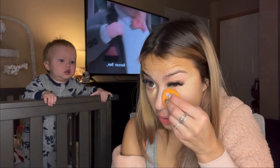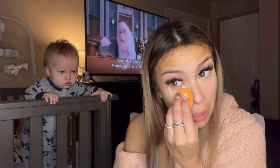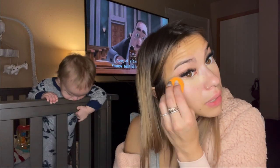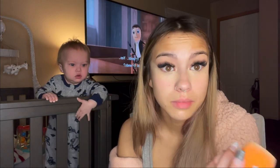I just blend it in with my beauty blender. I saw something on TikTok that said you blend it up like this and it lifts your eyes, so that's what I do.